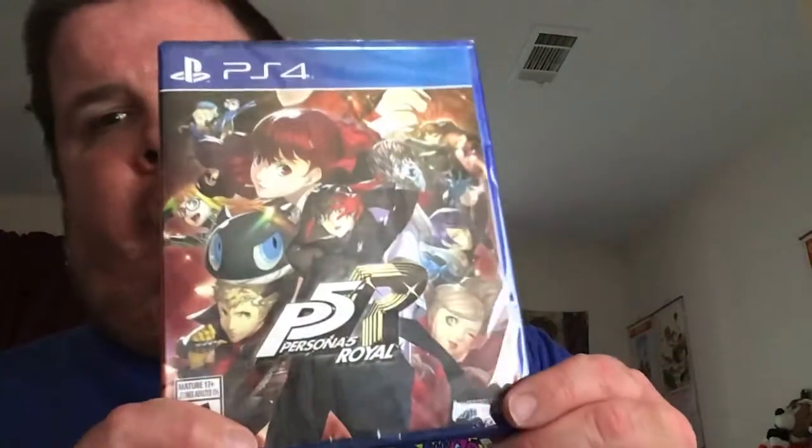So this is what they gave it to me in — it's only two games, and I'm glad they sent this instead of a box. The first game that I got was Persona 5 Royal. I don't know if you guys can hear that, but the disc fell out of the holder, so I'm hoping that it's not completely scratched up.